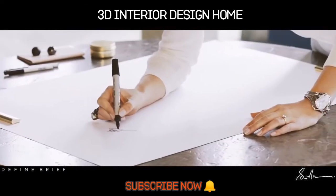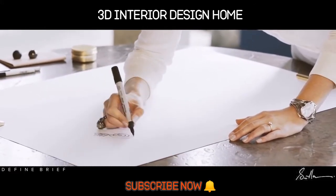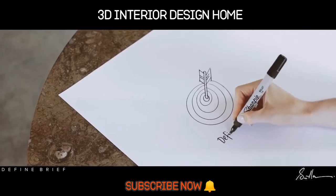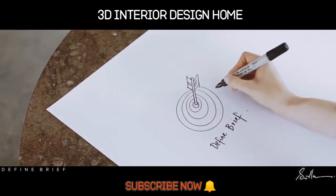First up, we define the brief. You and I will get together to chat through your vision for the project. We'll decide the scope of work, your goals, how you want things to function and how you want it to feel. For me it's really important to make sure that your place is emphatic of your lifestyle — laid-back and luxurious.